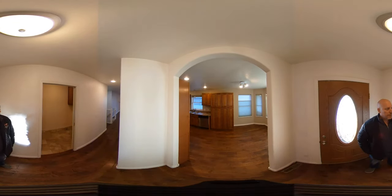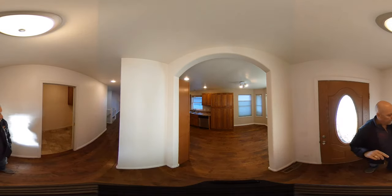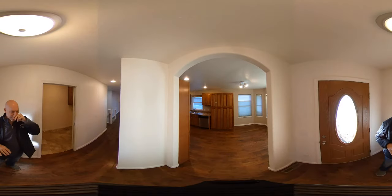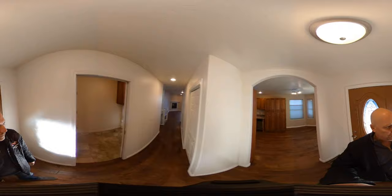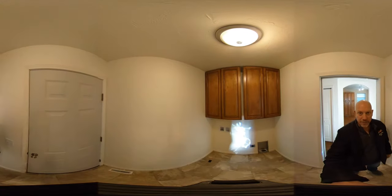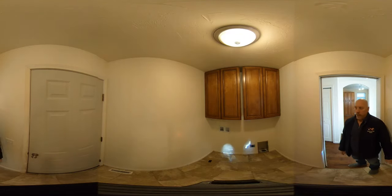We're standing at the entrance of 258 Roberts Street. This video is an internal review — here we are at the entryway with a couple of coat closets right here in the hallway. Keep in mind this is a 360 video, so at any time you can swing the camera left or right, up and down, and look around the premises.